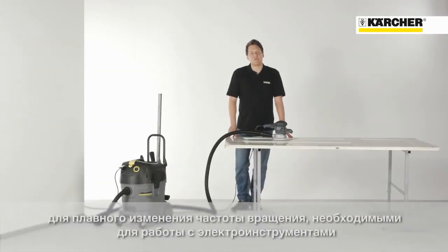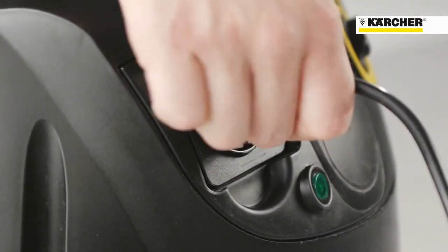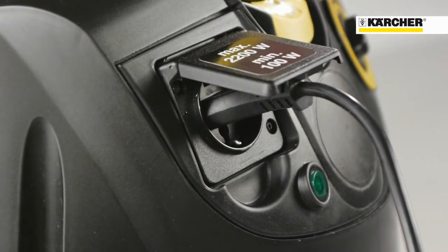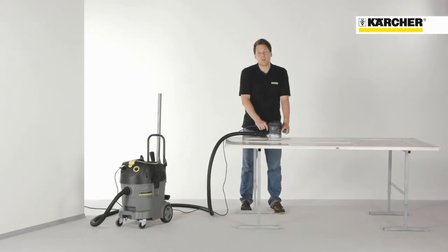This is an essential feature for all users who want to use the vacuum cleaner together with a power tool. When you plug in the power tool, the vacuum cleaner will only start when you switch on the power tool. When you switch off the power tool, the vacuum cleaner will automatically be turned off when all the dust has been sucked in. Let me show you how it works.